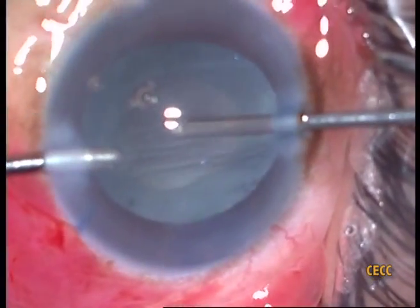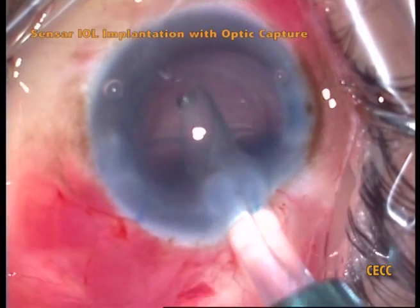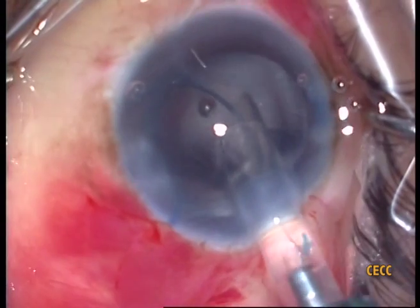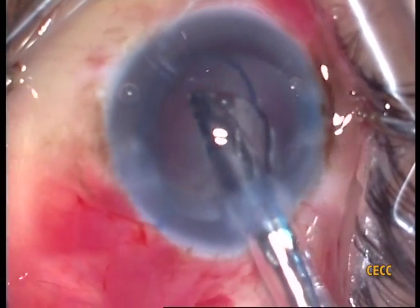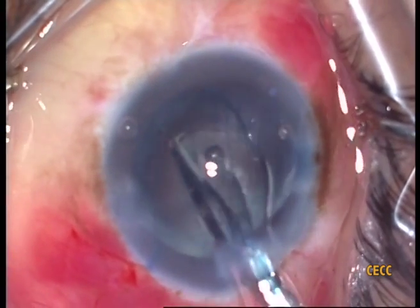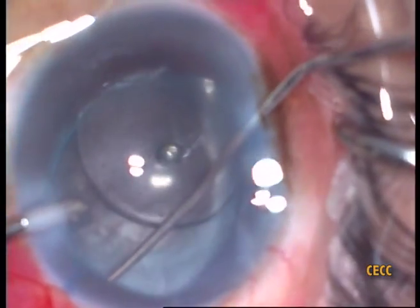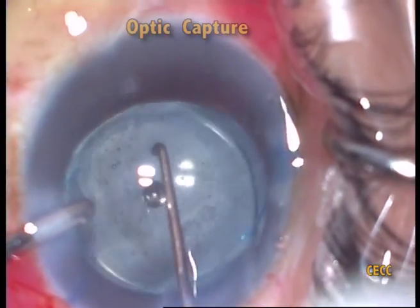Once the anterior segment was cleaned up, we planned for a sulcus-fixated three-piece hydrophobic acrylic intraocular lens. The peripheral bag was collapsed with injection of a dispersive OVD under the iris, and the leading haptic was carefully injected into the sulcus. The trailing haptic was compressed into the opposite sulcus. The optic was subsequently button-holed posteriorly through the rhexis margin — this optic capture strategy ensures long-term IOL stability.